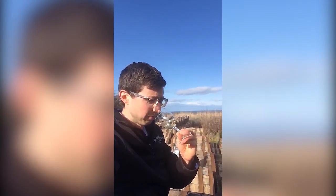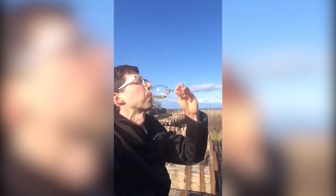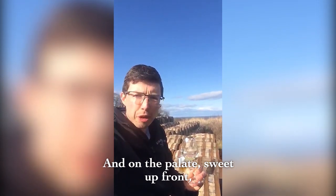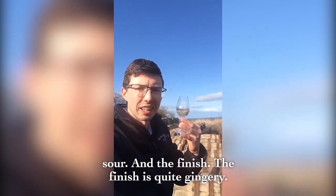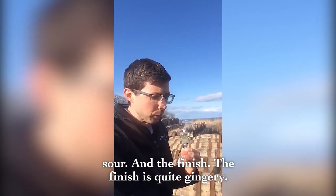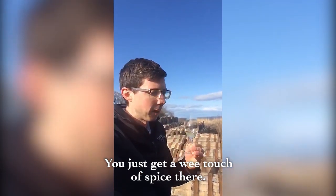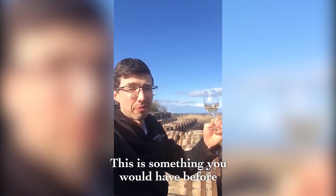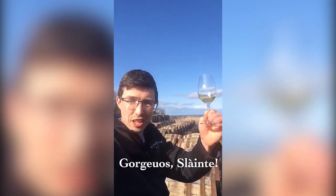Very light, very floral, very fruity. On the palate, sweet up front — I'm thinking soft toffee — with a lovely summer berry mid palate going slightly sour. The finish is quite gingery; you just get a wee touch of spice there. Lovely. In my opinion, a summer dram — something you'd have before dinner or out in your garden on a summer's day. Gorgeous. Slàinte.